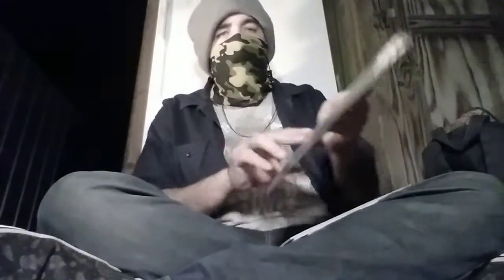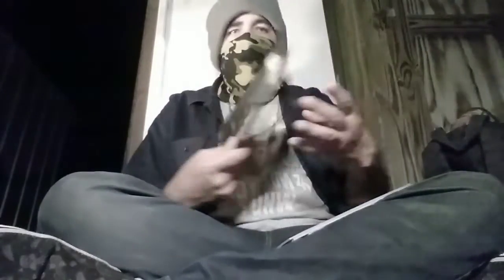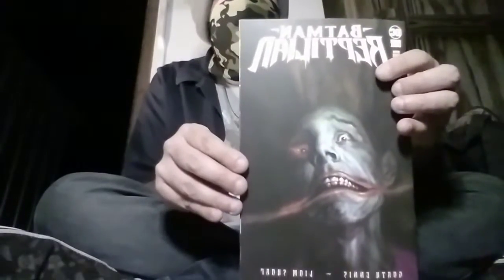What's our first comic? It's going to be Batman Reptilian Book 3. Garth Ennis and Liam Sharpe. Holy shit — Garth Ennis! It's a Black Label book, so this is definitely... wow. Really kick-ass. Okay, that's kind of cool. It's a cool cover.